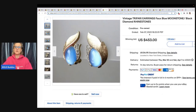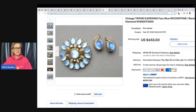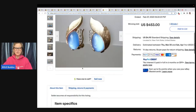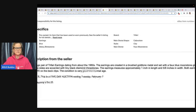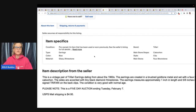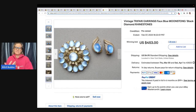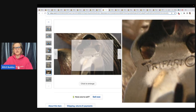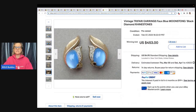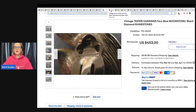These say Trifari earrings, faux blue moonstone. It shows the brooch in the last picture but I don't think you get the brooch with it — it didn't say in the description that it came with the brooch, just the earrings. Both earrings are signed Trifari on the back clips. I personally would not put that brooch picture there because I think it's a bit misleading. Here is the Crown Trifari marking — be on the lookout. Trifari ranges from bread and butter to big money, so be very careful. $453 plus shipping.